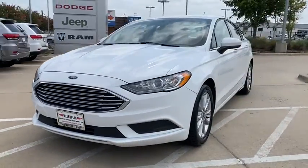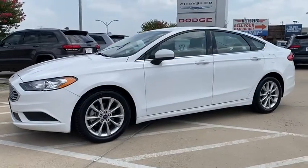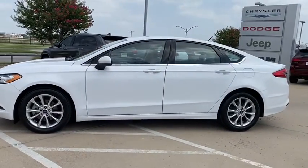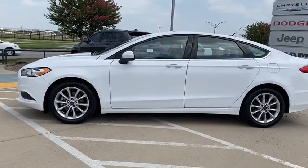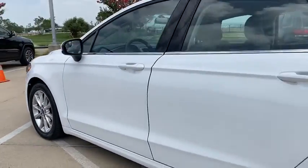Looking for the right vehicle? Check out the 2017 Ford Fusion. You can have both impressive power and great economy in a Fusion. This vehicle has less than 75,000 miles. Here are some of this vehicle's great options.